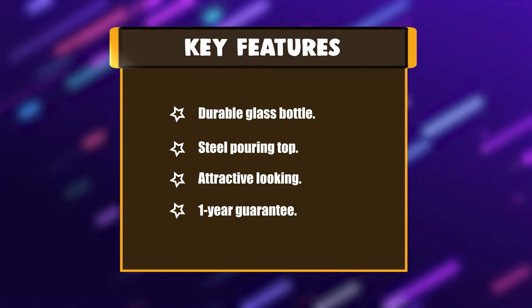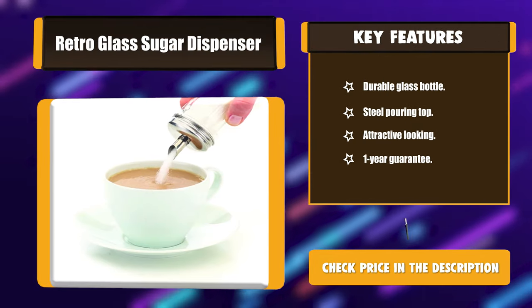Key features: durable glass bottle, steel pouring top, attractive looking, and a 1-year guarantee.